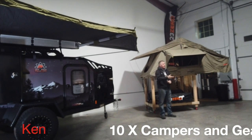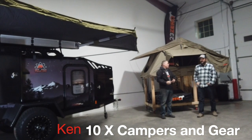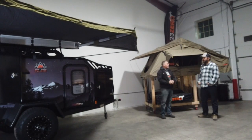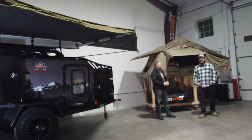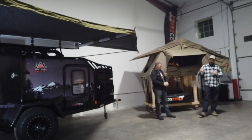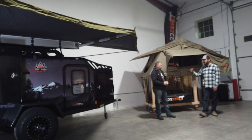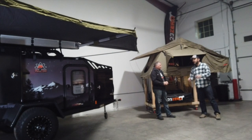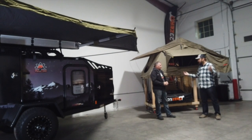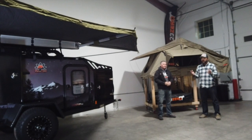Today is not about 23 Zero but more about Ken. Come on, introduce yourself. So we're at 10x Campers and Gear, located in Erie — just east of Boulder, 30 minutes north of Denver, so it's an easy drive from Fort Collins, Denver, or wherever. Of course, we also ship across the country, wherever you want to order from.